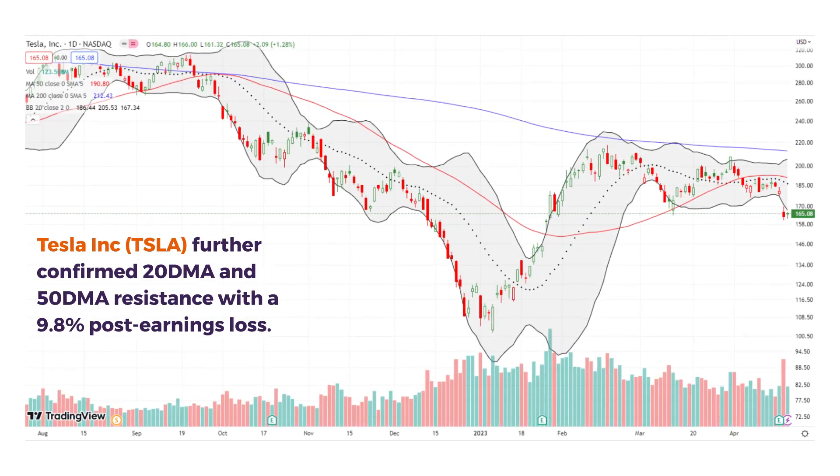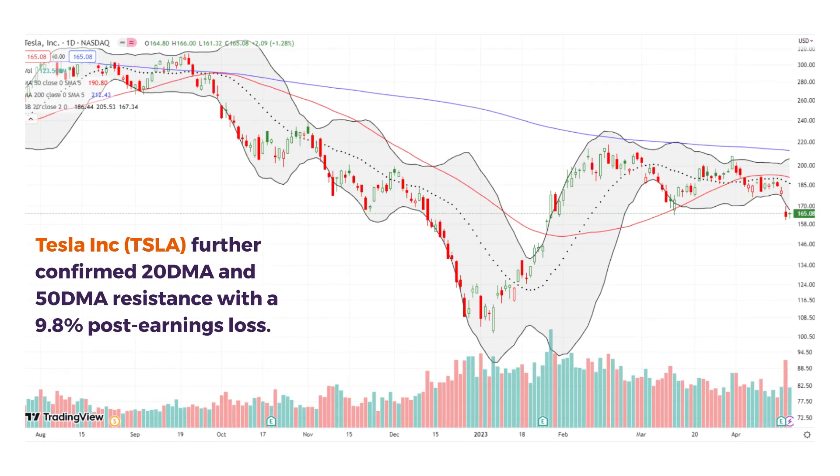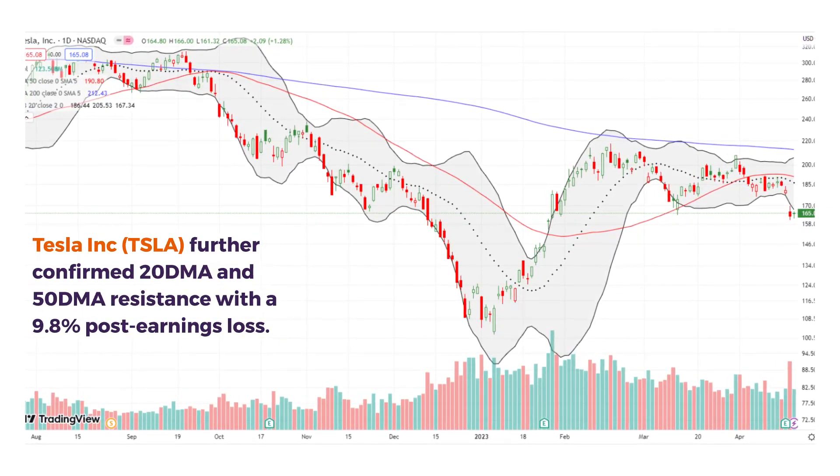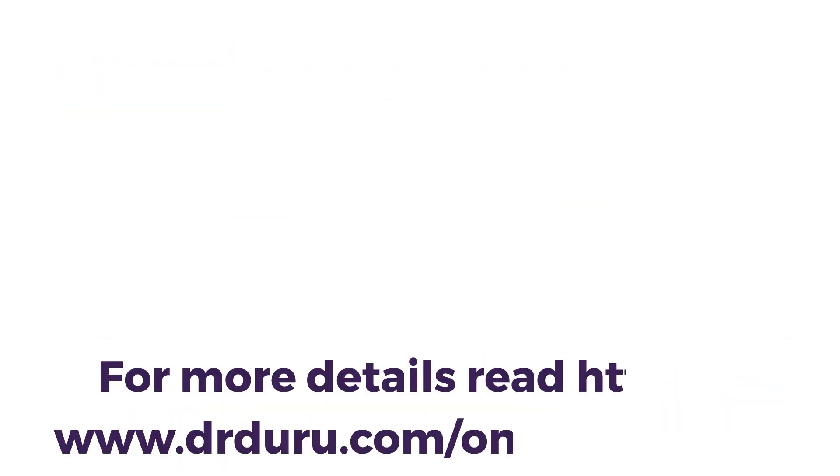Tesla, which is the big one, dropped almost 10% post-earnings last week and it looks like it's flipped into a bearish mode. Notice how the 200-day moving average held as resistance.